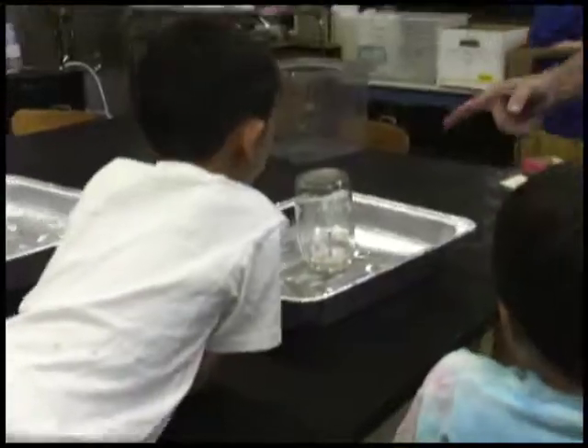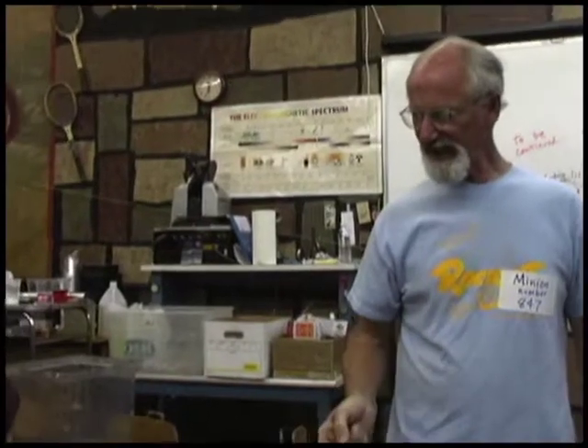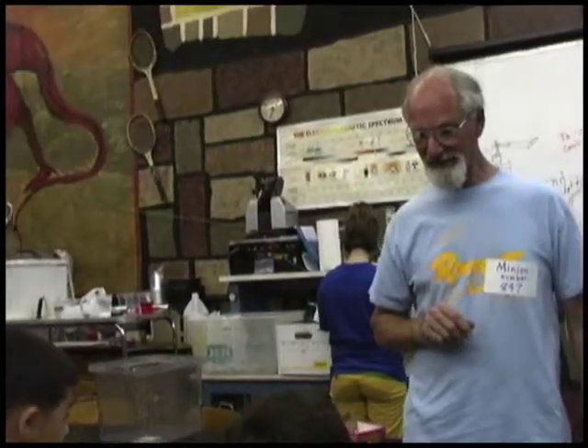The candle will eventually get smaller and smaller and smaller. The flame will go out, and after it goes out, you don't touch the jar. Repeat after me: after the candle goes out, we don't touch the jar — because something is going to happen. And we want to compare the jars with each other.